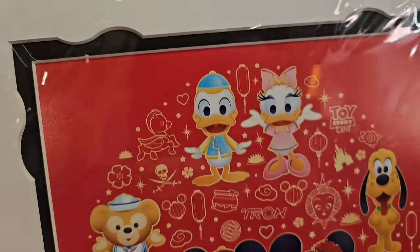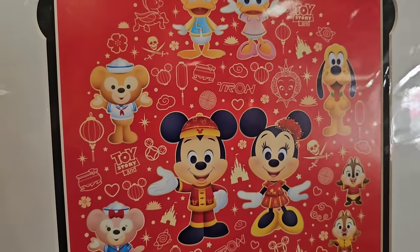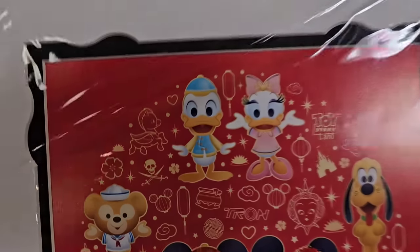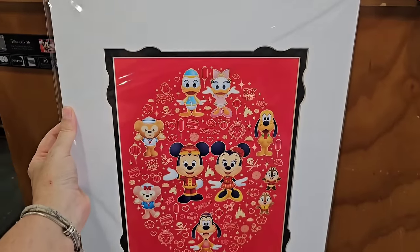My son would probably kill me if I don't pick this up. This is one of my favorite artists — Jared. This is from the Shanghai Park, it's got Duffy, Shelly — this is adorable! $19.99.